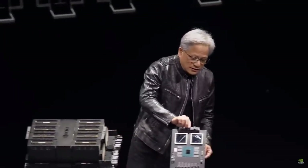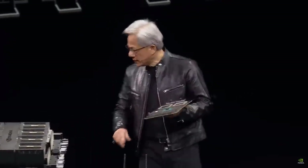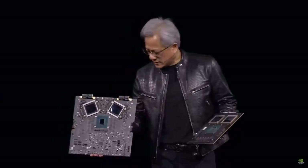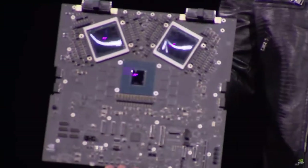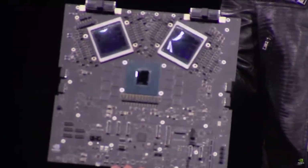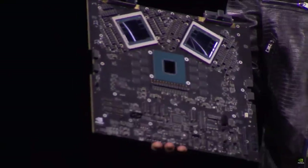This is a Hopper version for the current HGX configuration, and this is what the second Blackwell version looks like. This is a prototype board, this is a fully functioning board — and I'll just be careful here — this right here is about ten billion dollars. The second one is five.